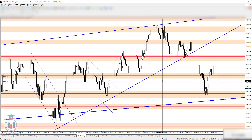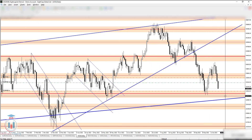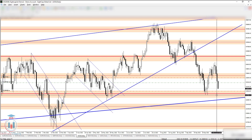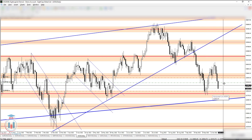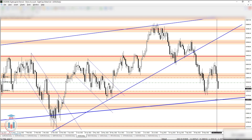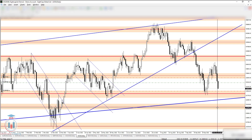Now let's go to the daily time frame and see how this looks. A very important level for the price is around 3290, and on the weekly time frame I have set the 3270 price level, which is also visible as a great support on the daily. If the price goes below that, the next level where price could stop is 3260, and below that around 3227.